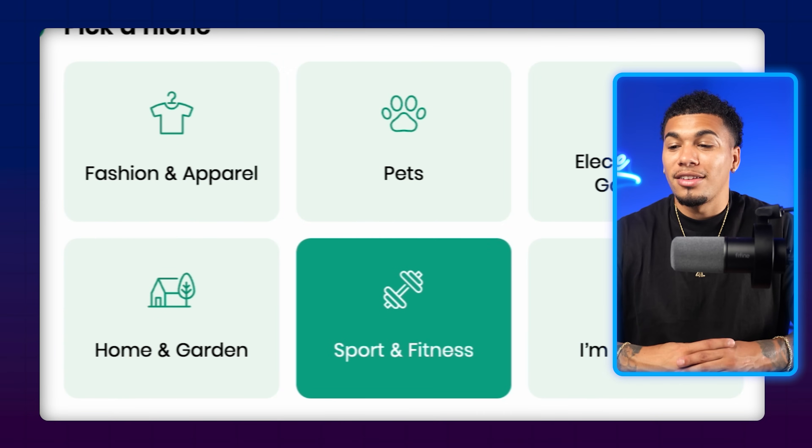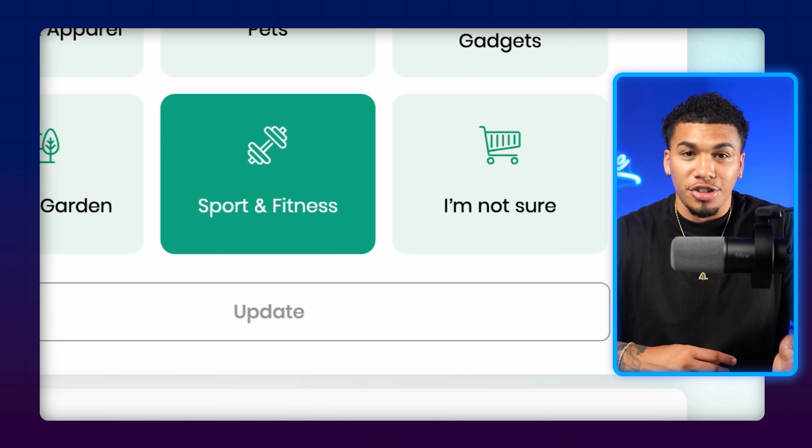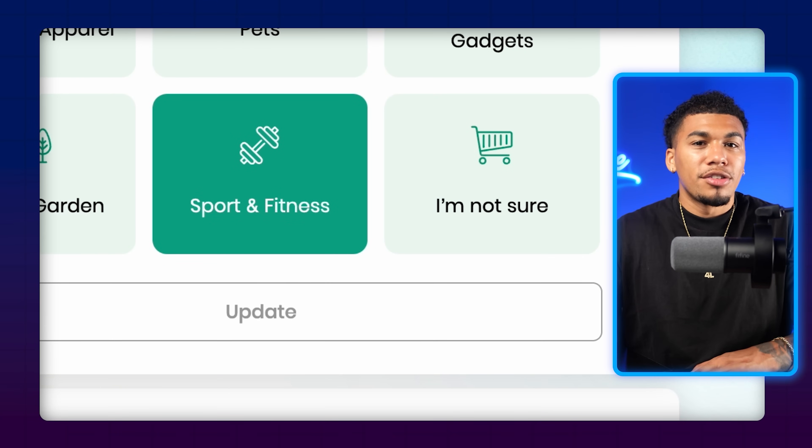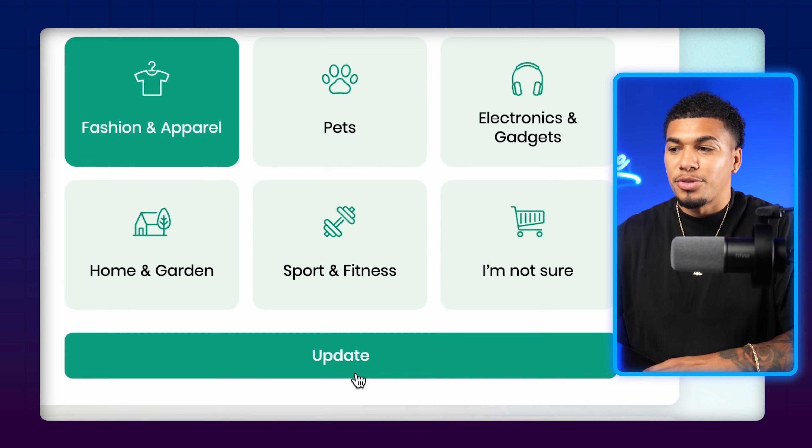You have fashion and apparel, pets, electronics and gadgets, home and garden, sports and fitness, or 'I'm not sure.' If you click the 'I'm not sure' button, it will go ahead and choose a niche for you, and you can change this at any moment later. I'm going to do fashion and apparel as an example, and then click on update.